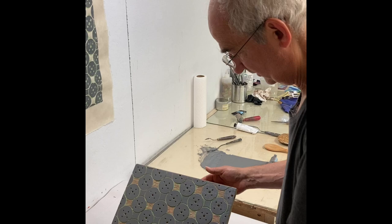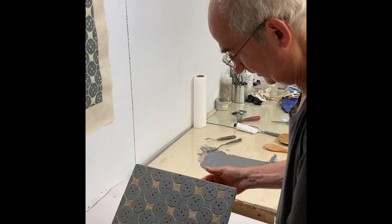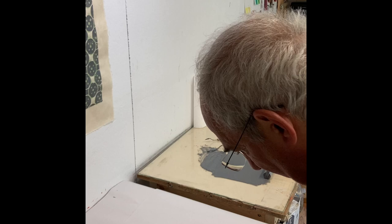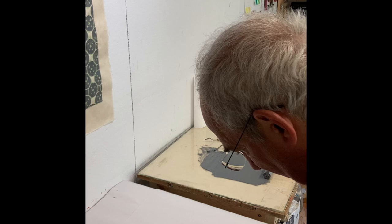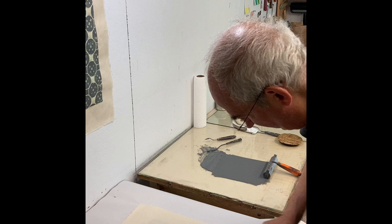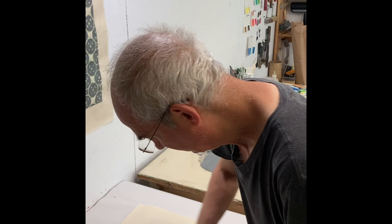I'm going to lay this down, try to center it as best as I can. Once it's down it should stick to the paper enough so I can flip it over without losing my registration — we'll see. All right, so now I'm going to buff this down with this spoon. You can see the print coming through as I buff it down. One thing nice about this technique is you can kind of watch your print coming to life.